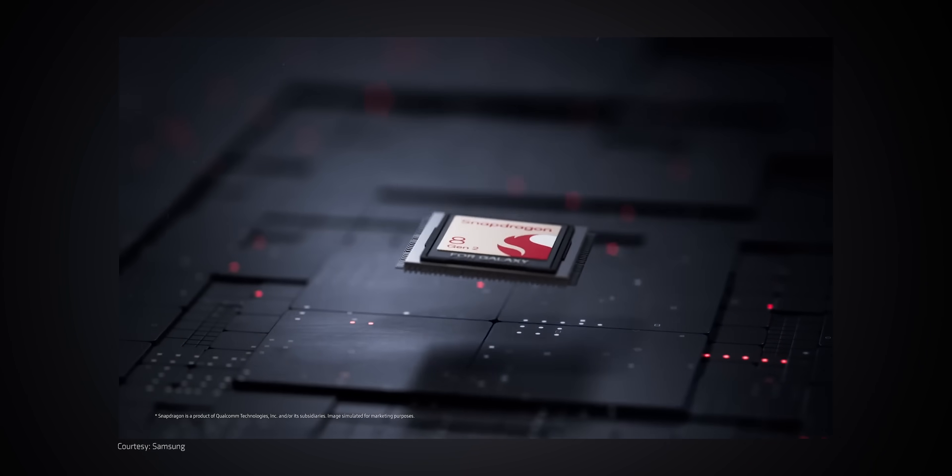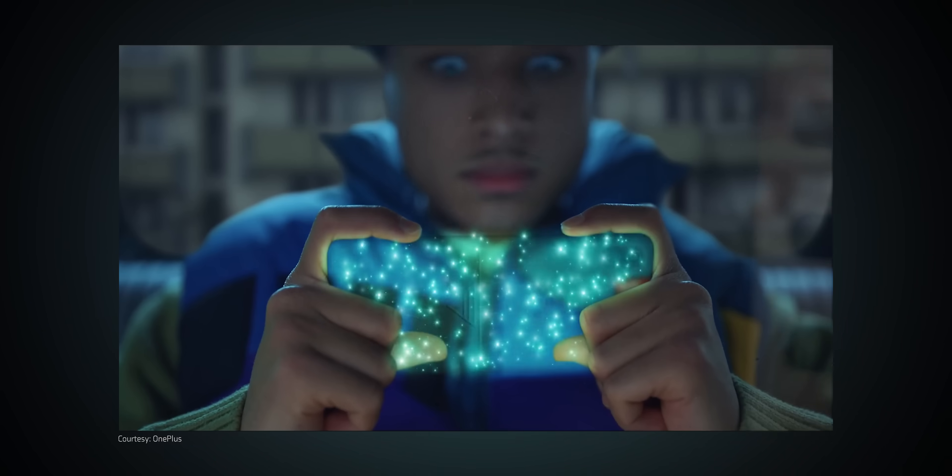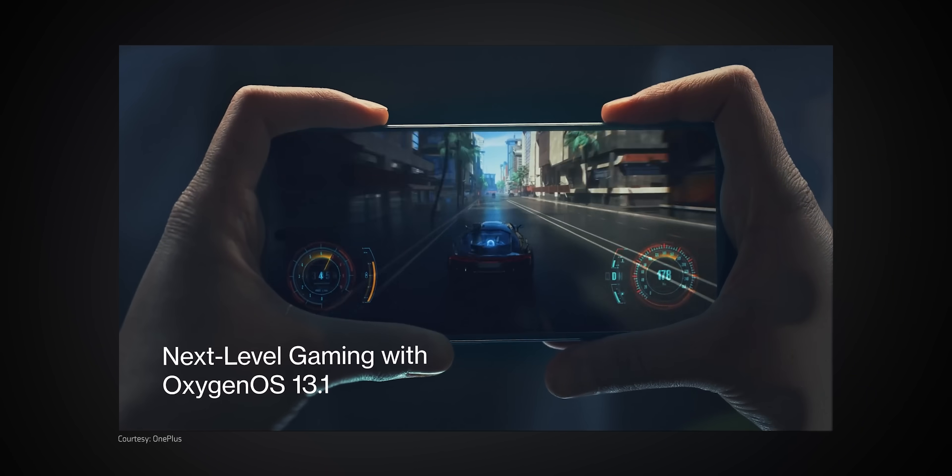Now, this next one is a bit critical. At smartphone launches, companies talk about their new flagship processors and how fast they are. But the matter of fact is that even lower mid-range smartphones and their processors have enough power to support 95% of the things that you do on your phone — unless, of course, you're a creator.